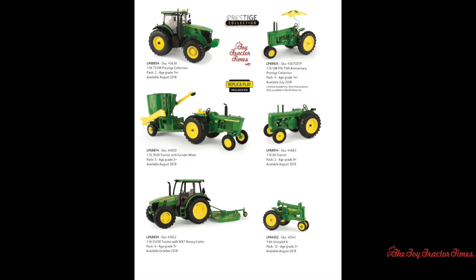Also new for replica play is a 1/16th scale John Deere 3020 tractor and a grinder mixer. This mixer mill features a PTO shaft, a posable auger, and feeder — a really neat play set and definitely something for people of all ages to enjoy. There will also be a 1/16th scale John Deere 80 tractor coming out in August of 2018, and a 1/16th scale 5125R tractor with an MX-7 rotary cutter out in October of 2018.